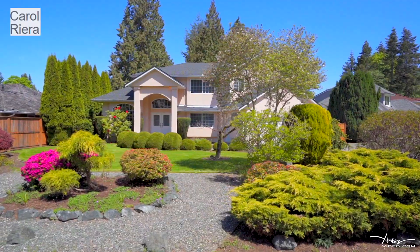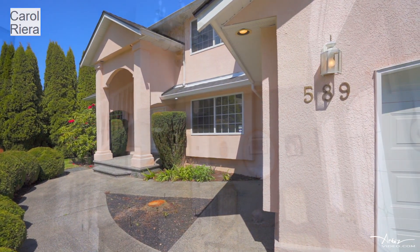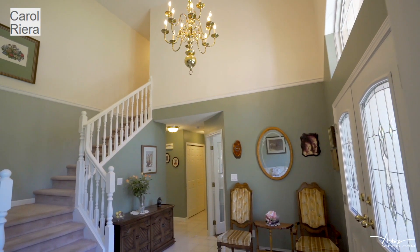The home has great curb appeal and the driveway has room for an RV or boat. Walk into the grand airy foyer with vaulted ceilings.